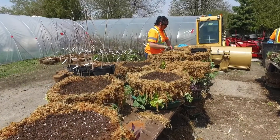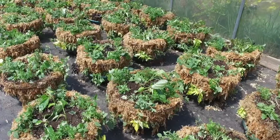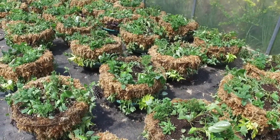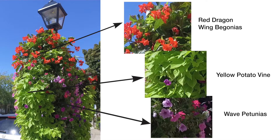The preparation of hanging baskets for display in Niagara-on-the-Lake is always an exciting event. The plant choice is based on many years of experience. Dragonwing begonias add snap, yellow potato vines drape gracefully, and wave petunias add fullness.